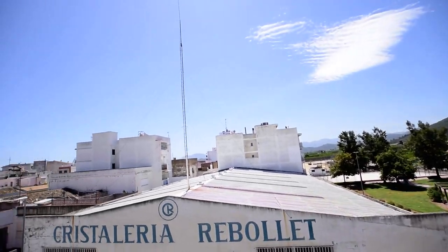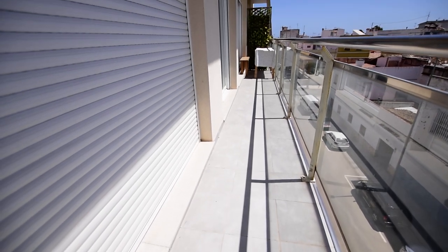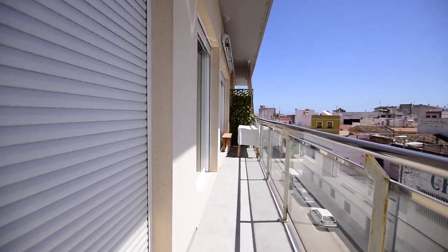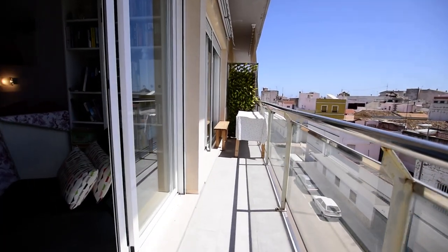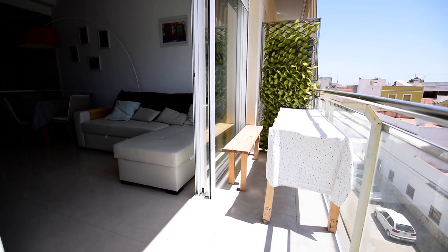We're in a very sunny position, a very decent size outside seating area. It's a penthouse so there's no one above, and there's a roof terrace above which I'm going to have photographs for.